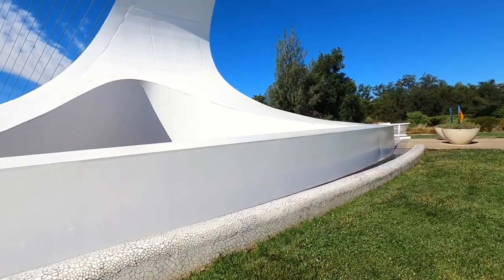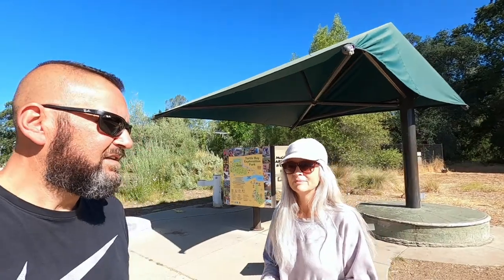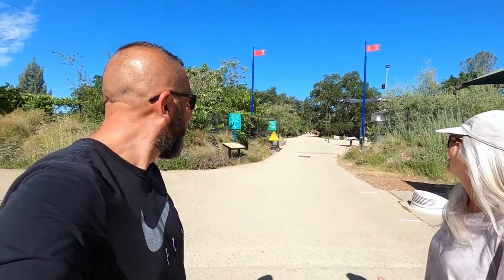We're going to check out this sundial and see if it knows what time it is. The sign says it's actually a functional sundial — they call it functional art. It's meant to be a piece of art but it actually works as a sundial. That's pretty weird. I just wish I knew how to read a sundial — neither of us knows how, so we'll just look it up.